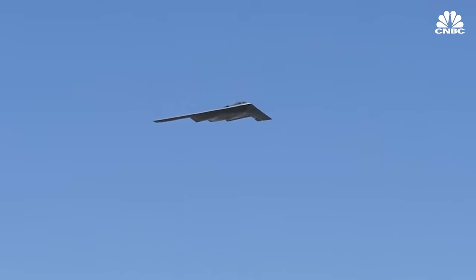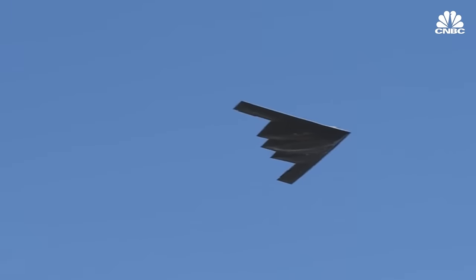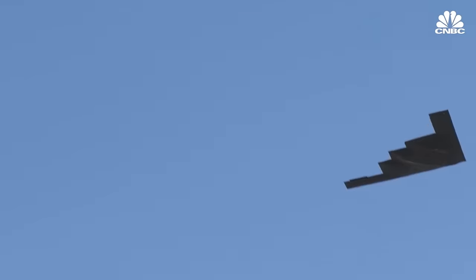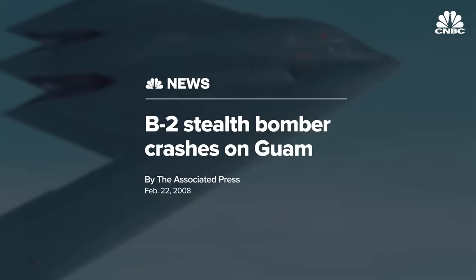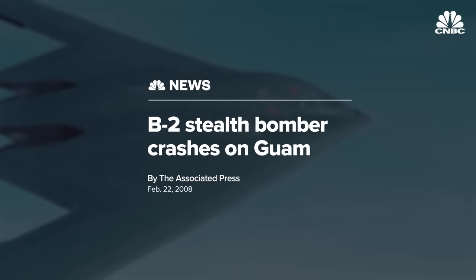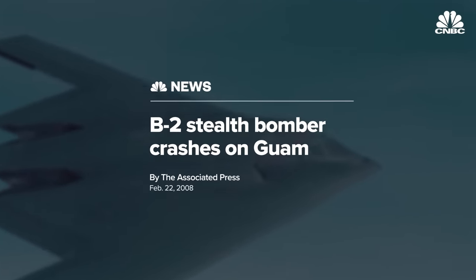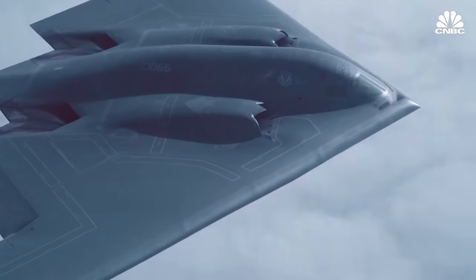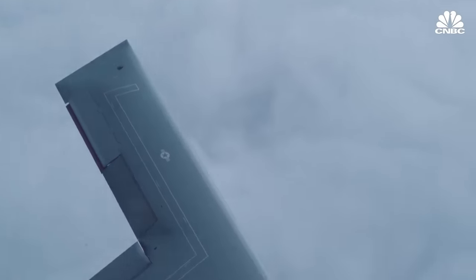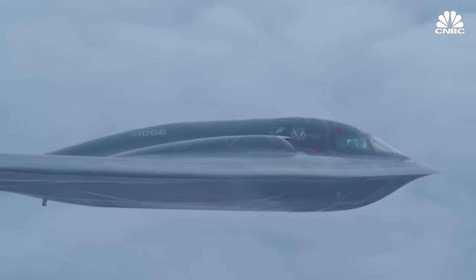The B-2 is dependent on computer systems to calculate its fly-by-wire system and to keep the flying wing design stable. In 2008, one of the expensive aircraft crashed in Guam during takeoff after a sensor was compromised by moisture, which led to a cascade of errors by the computers needed to fly the plane. The B-2 program started in 1976, so the stealth technology, avionics, logistics, and cost to support that program are simply put outdated.